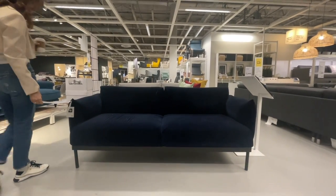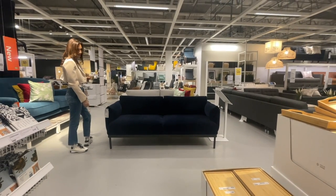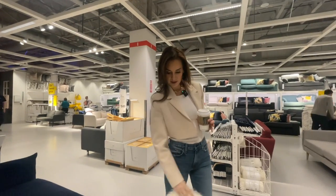The Äpplaryd — this is where my Swedish comes in handy — Äpplaryd, $1,229 USD. A little pricey but worth it. Take note of this.